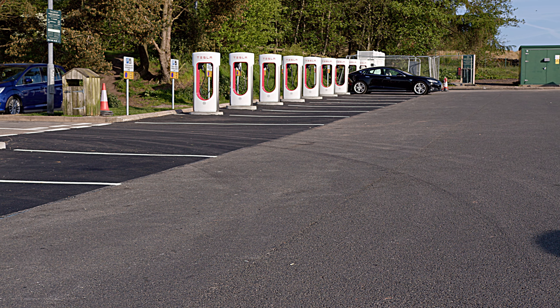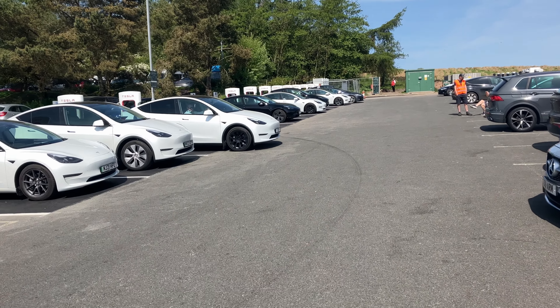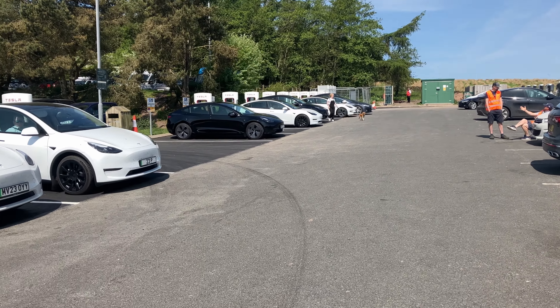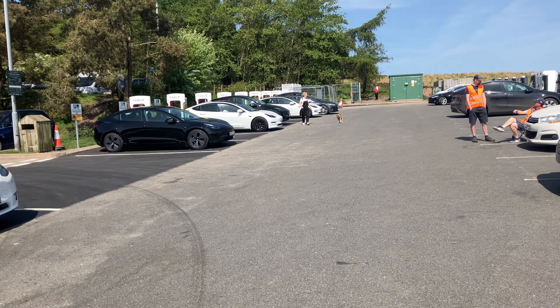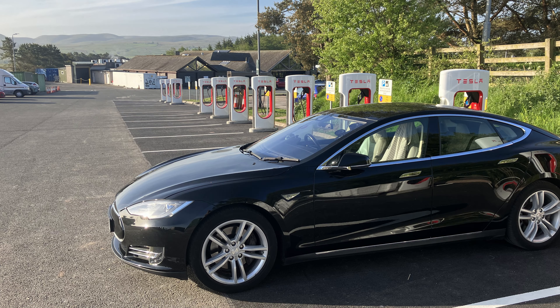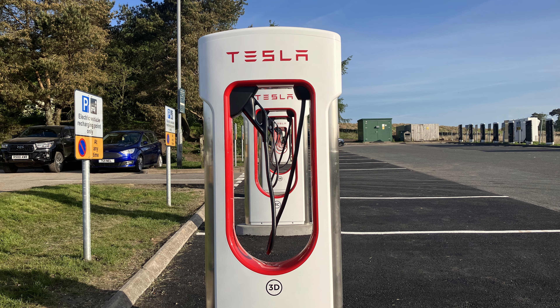Nabil also told me that the grid-served chargers on the northbound services were going to be six 300kW chargers, each with two bays — so 12 chargers in total. They're likely to be installed in a few weeks and operational by a target date in September. I will be back up there to get more footage and hopefully meet up with Nabil again. Hope this helps. I'm Dave.